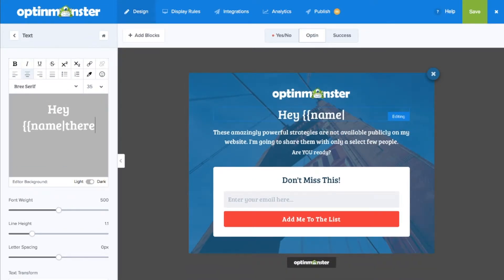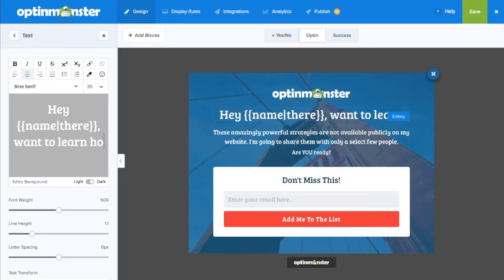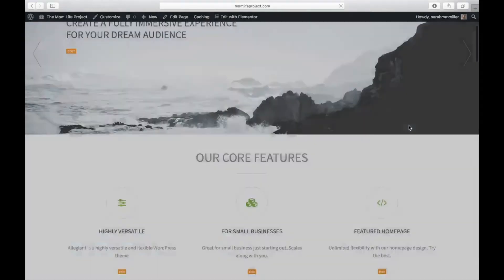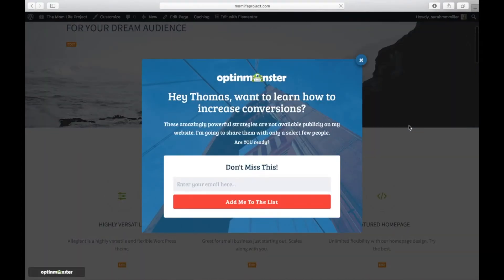You can use this feature to welcome returning subscribers by name and send them an engaging message that makes them want to stick around. This content personalization feature will help reduce your bounce rate by creating personalized marketing campaigns for each visitor.